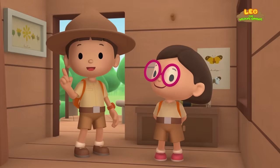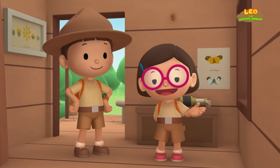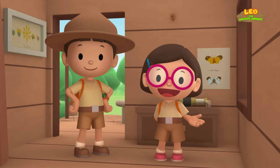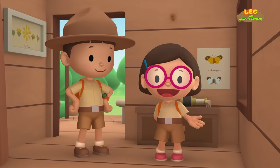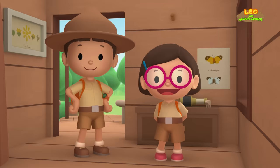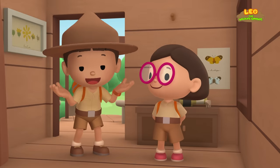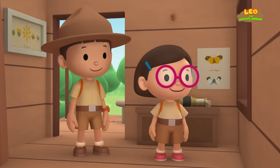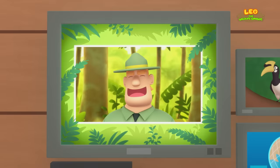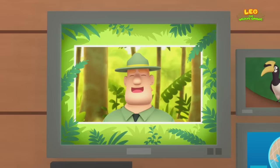We found an Oriental Pied Hornbill in our garden. We learned that Oriental Pied Hornbills seal their nests with mud, and that the male hornbill brings food to its mate and the chicks. So we went to the rainforest and helped the hornbill find its nest. Good job, children! You did it! You are amazing wildlife rangers!